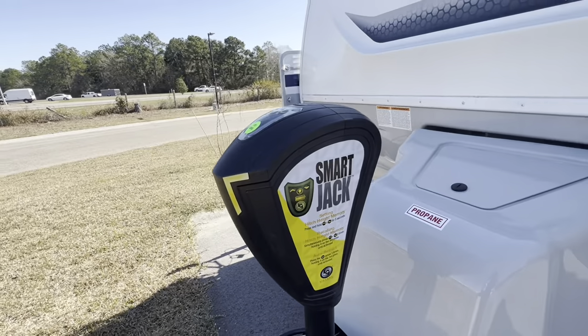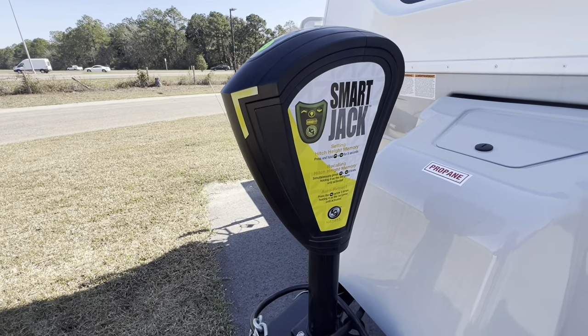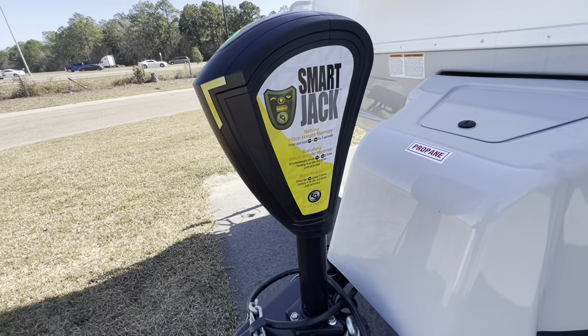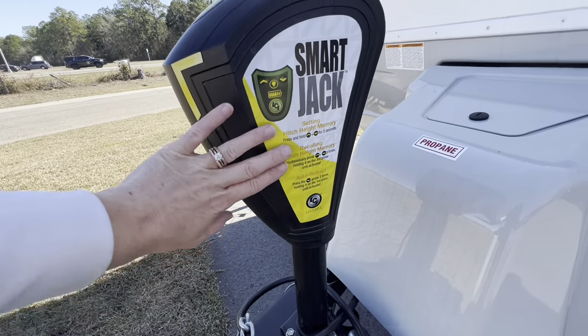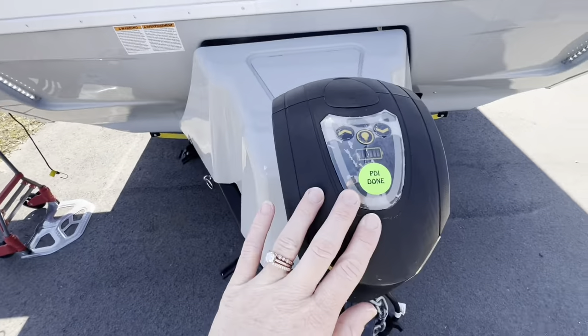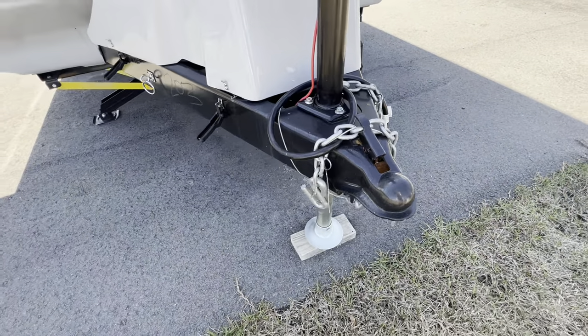We are on our smart jack. This has the hitchhike memory — you can set it so it always remembers what you're hooking up to. It tells you exactly how to auto-retract and the little sequences needed. Right here you can check your battery. We have our seven-way and our chains.